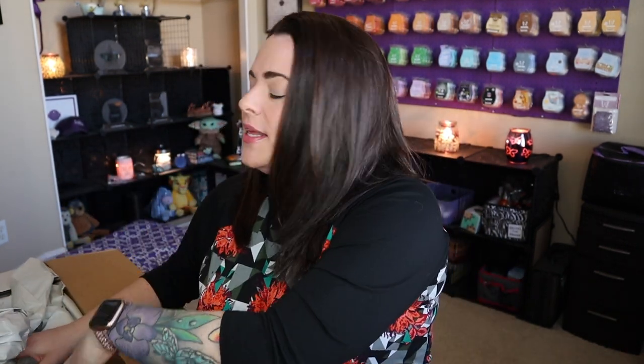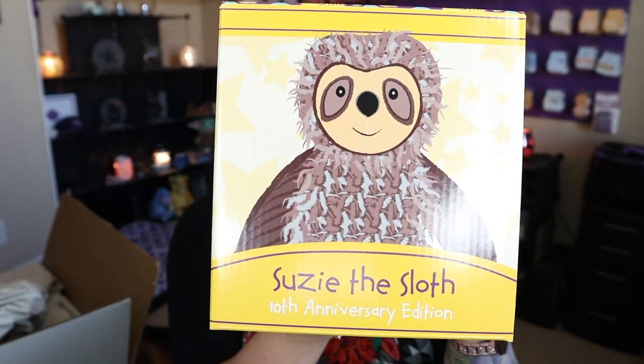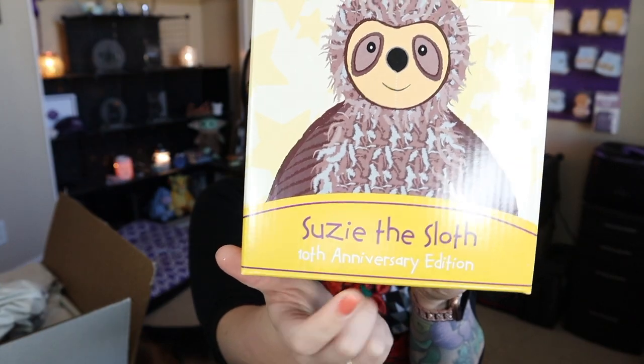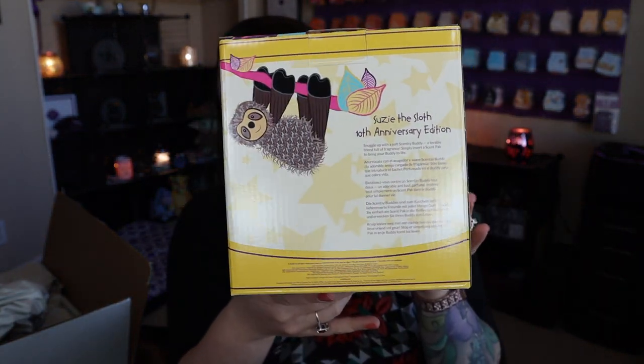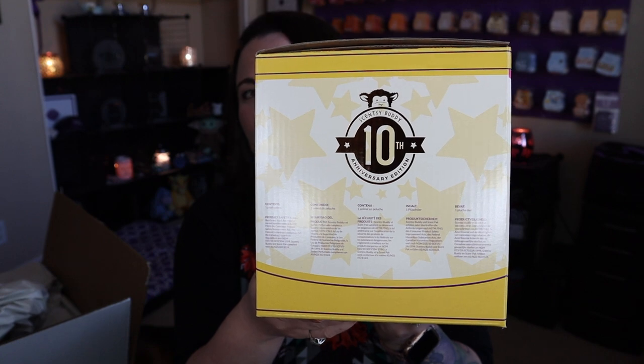Obviously not all of these are for me — I've got some for customers and a couple for myself. We have three Susie the Sloth Scentsy Buddies. Right down here you can see this is the 10th anniversary edition. The box is special — you have the little 10th anniversary logo, Susie on the box, and a metallic 10th anniversary detail, which is kind of cool.